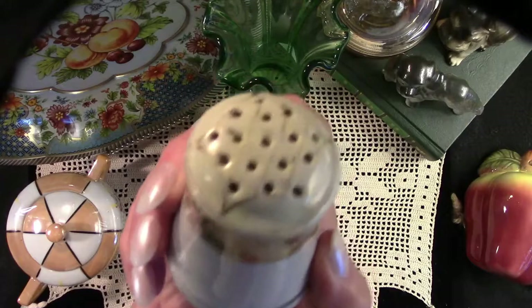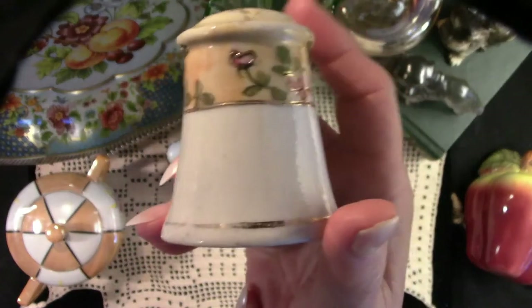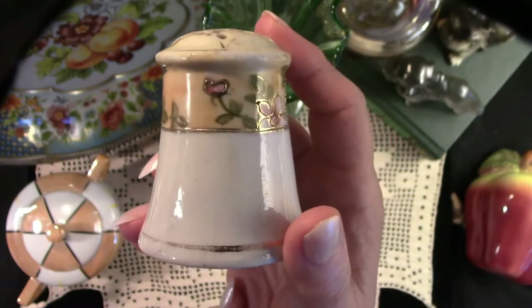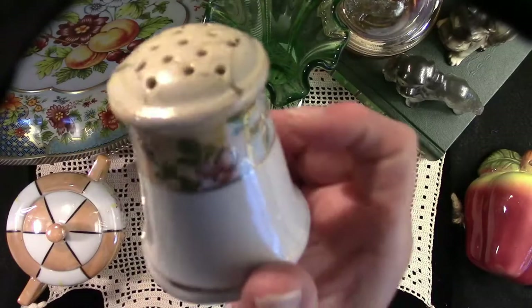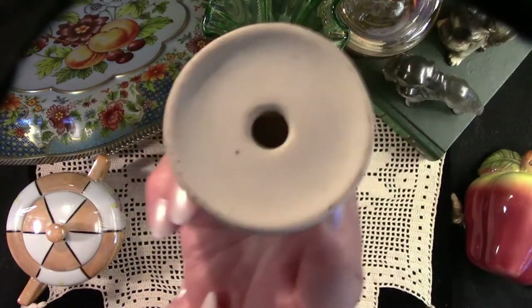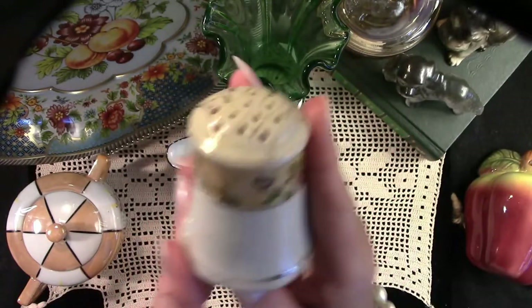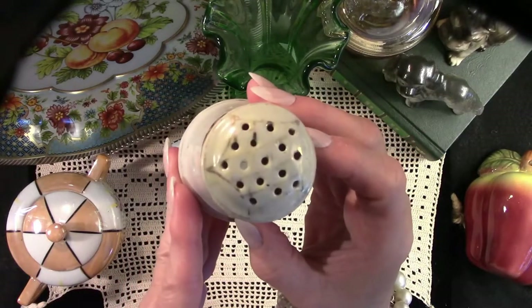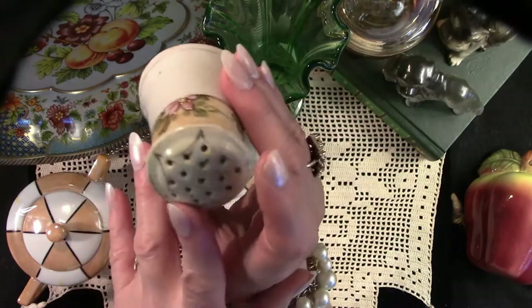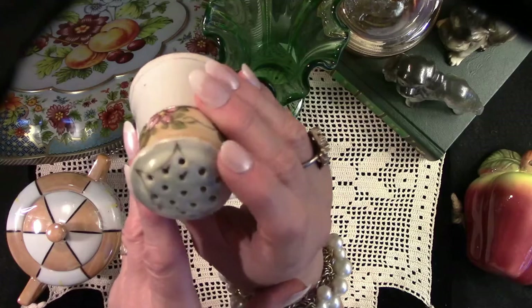Here we have what one would think is a salt or pepper shaker — it is not. It is a small hat pin holder. I'm going to do a little project with this down the road. I do love orphan salt shakers, and at first I thought it might be one, but no, it is a small hat pin holder.